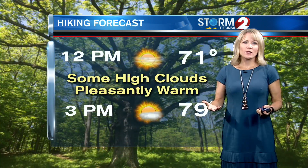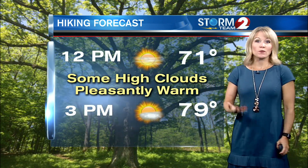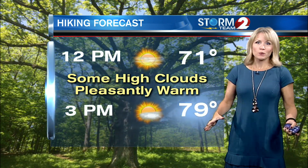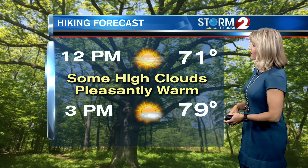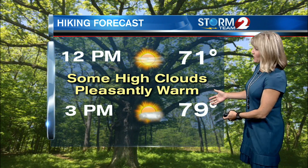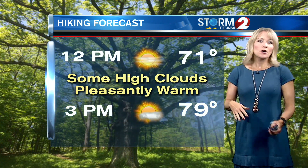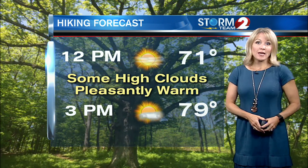It feels really nice out there this morning with the low humidity, and it looks pleasantly warm as we head through the afternoon. If you're planning a hike today, you don't have to worry about any muddy trails — we haven't had a lot of rain at all lately. We're looking at sunshine at noon and 71 degrees, then at three o'clock pretty close to 80. It's going to warm up, but humidity stays low. We'll start to see a few more high clouds as we head through the afternoon.